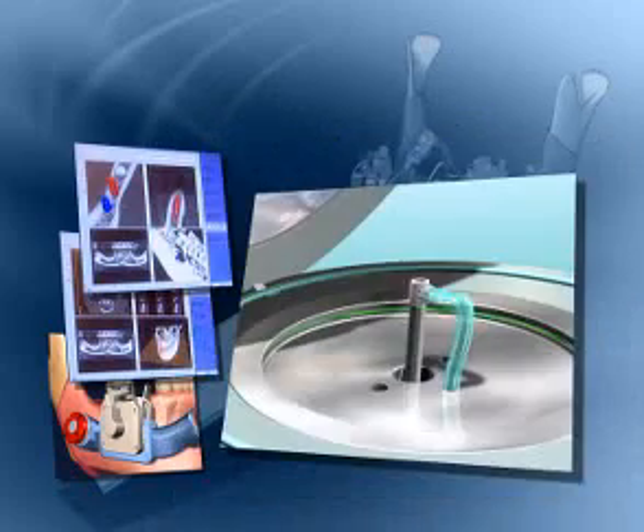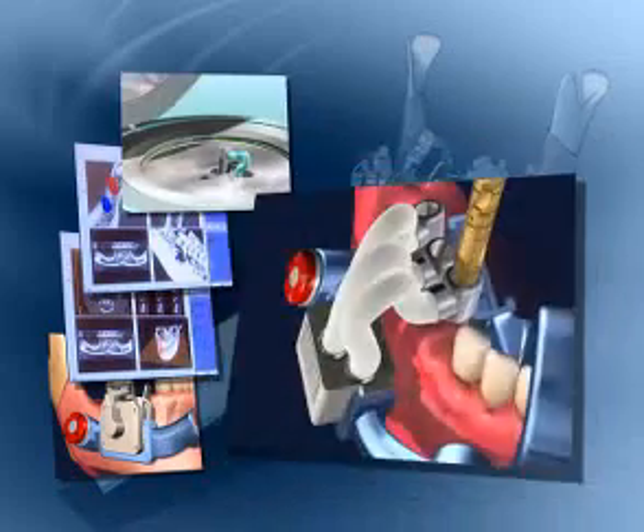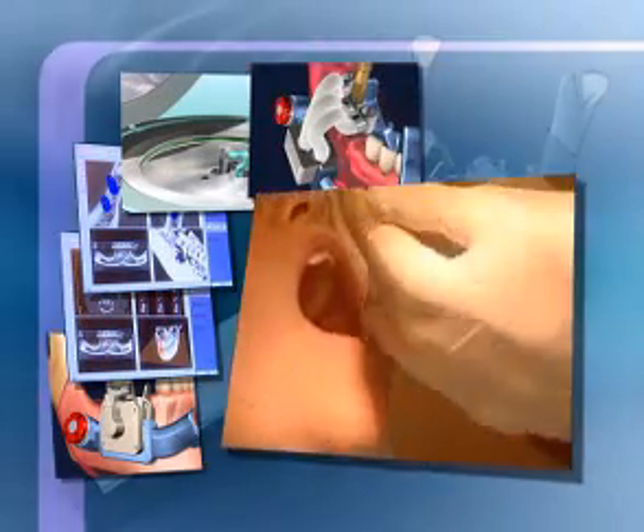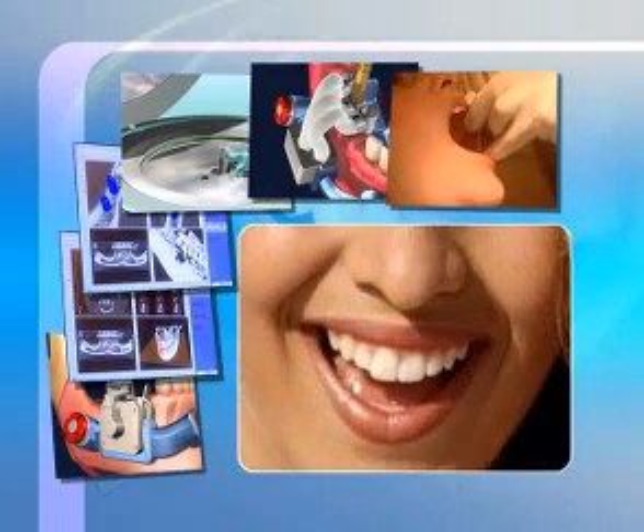This procedure-based navigation system assures systematic surgical success with minimal gum tissue removal for outstanding anatomic and aesthetic results.